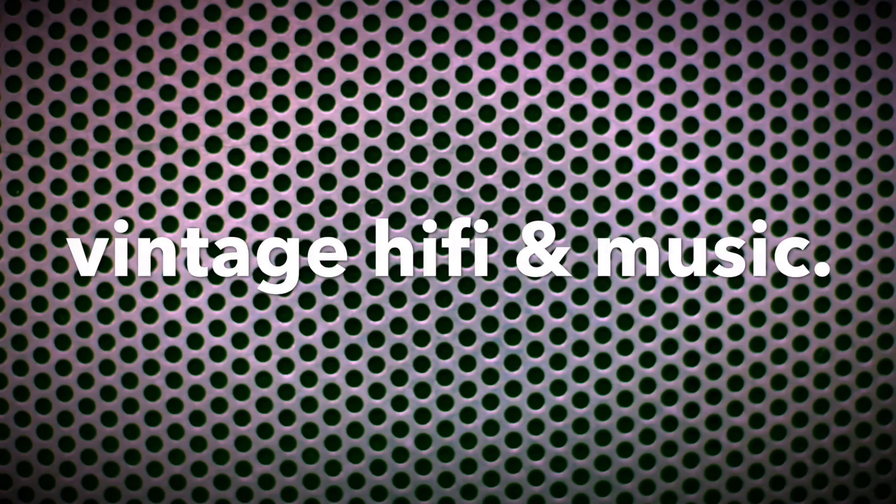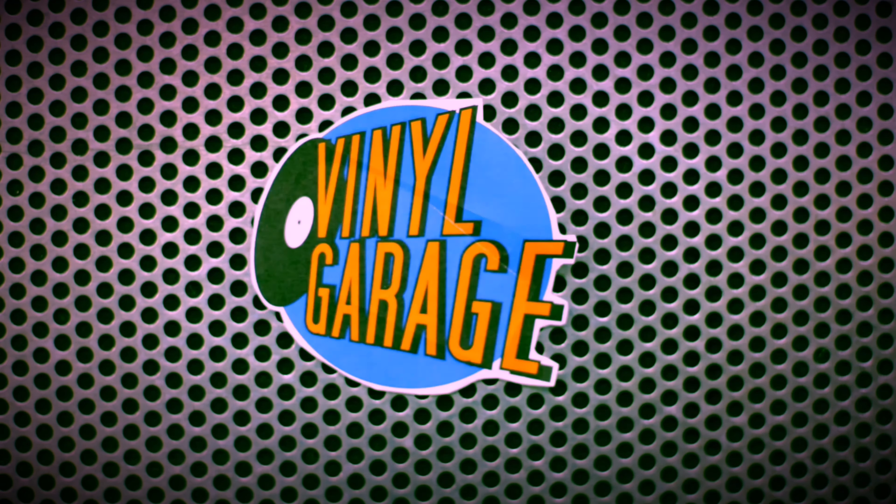Hi-Fi icons everybody wants but no one really needs. Today's video is all about the Sony MDR XB500 compared to the MDR XB1000.